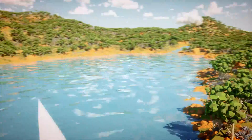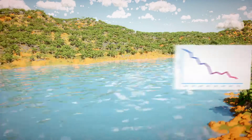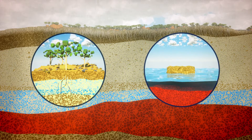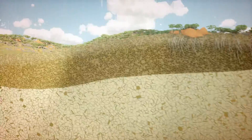Years of below average rainfall means that Perth's catchment areas have become drier and drier. So when the rains do come, they are soaked up by the soil, which leaves us needing a lot more rainfall for the water to eventually find its way into our dams.